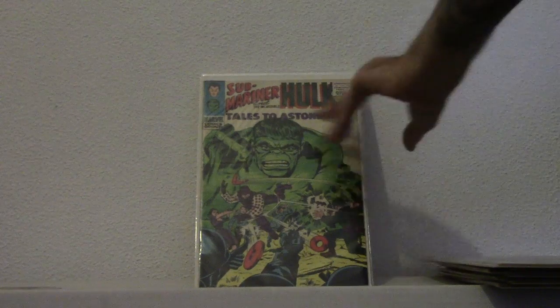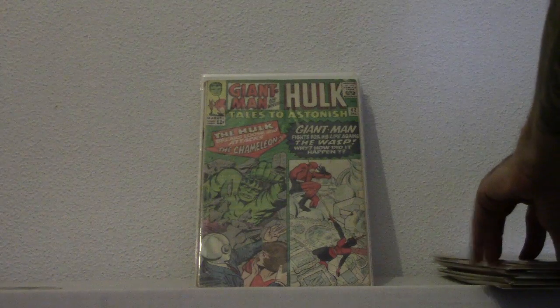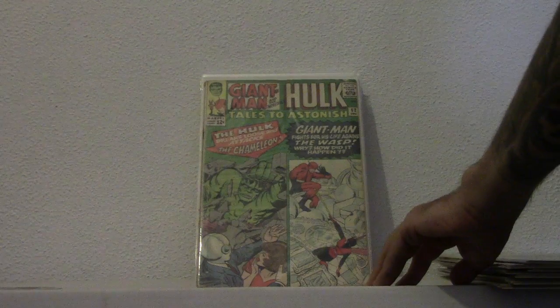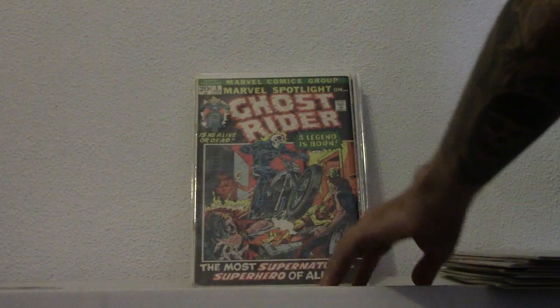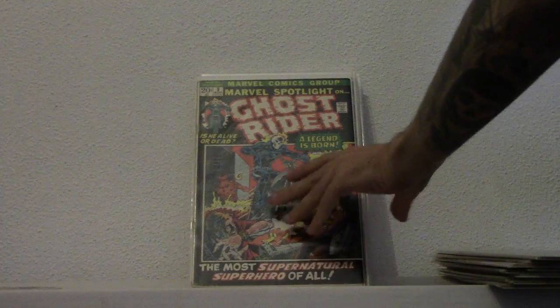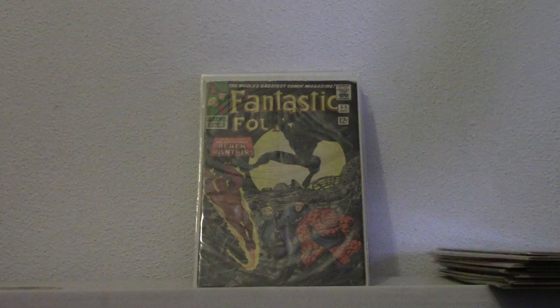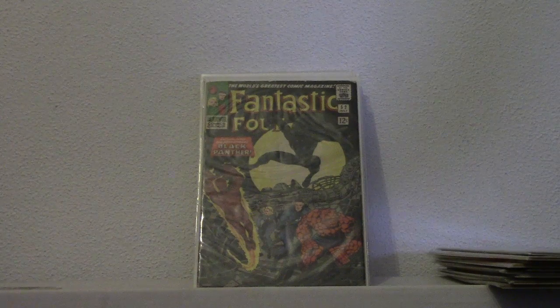Love this cover. These old covers are so cool. Tales to Astonish number 62. This is the Leader's first appearance. Here we have Marvel Spotlight number 5. Ghost Rider, first appearance. Flaming Skull and his bike. Here we have Fantastic Four number 52. This is the Black Panther's first appearance. Really cool.